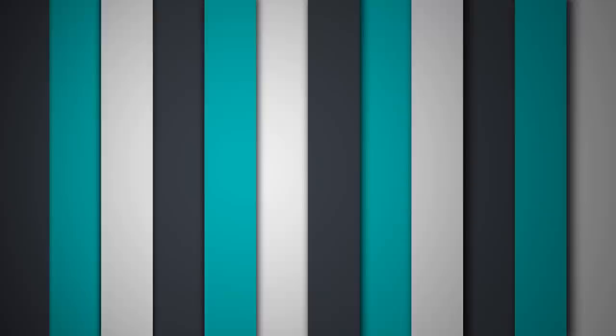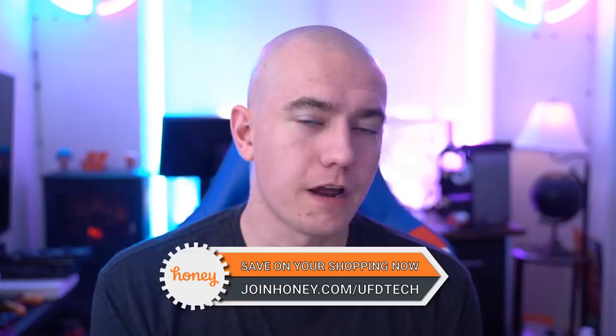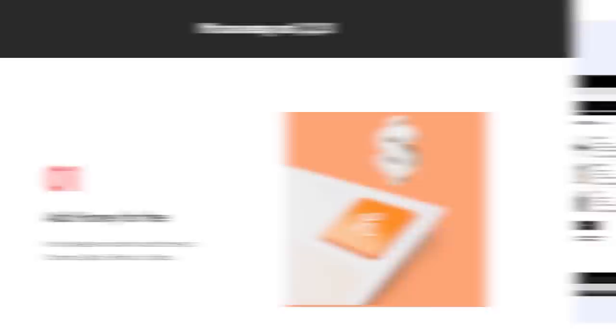Let's talk about the sponsor for Hot News today. Today's video is sponsored by Honey. Online shopping should be easy whether you're at home in your PJs or you're at work trying to make things happen quickly.